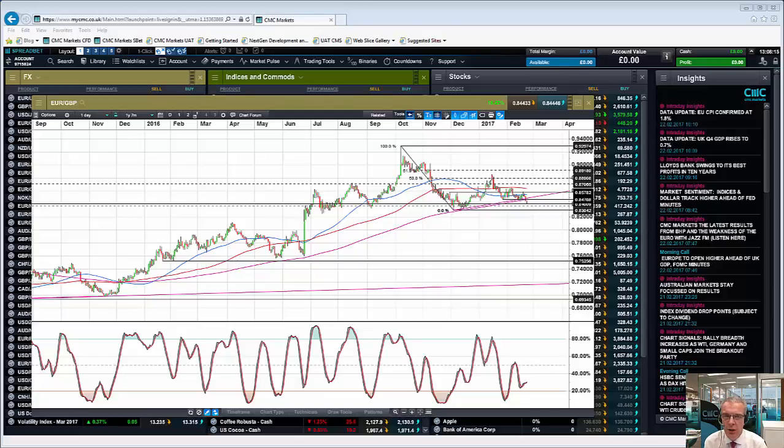Hello and welcome to CMC Markets and this quick look at euro sterling on Wednesday the 22nd of February. Earlier this week at my weekly Monday webinar I talked about the importance of the 200 day moving average on the daily chart. Since we traded above the 200 day moving average we've gradually traded higher — sterling has got weaker and the euro has got stronger.